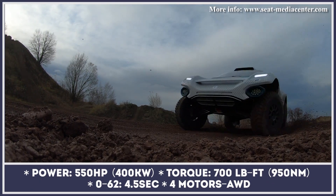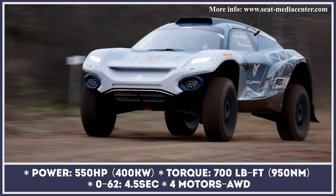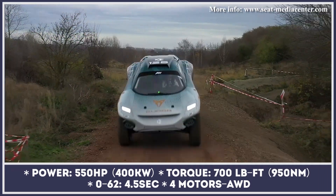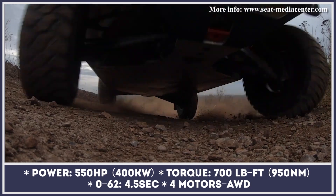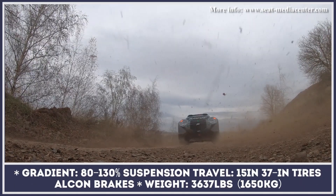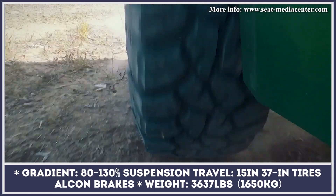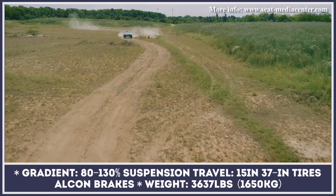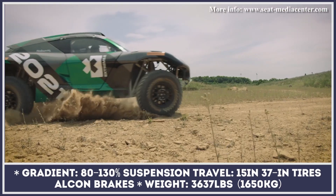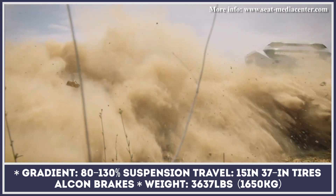Scheduled to start its inaugural season in 2021, the Extreme E off-road racing series had already attracted many established and new EV teams. One of the most recent participants are Cupra and ABT Sportsline. Alongside them will be competing eight more international teams, all driving an off-road beast designed by Spark Racing Technology. The vehicle, labeled Odyssey 21, is a combined effort of the industry's leading engineers and manufacturers.